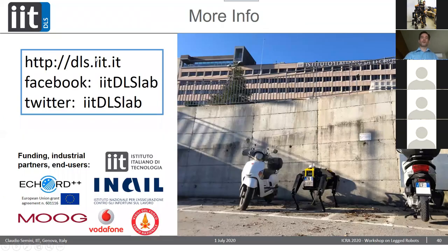Go to our website dls.iit.it — there you can see all members listed with names, all our publications as PDFs, a YouTube channel, and Facebook. Marco, that's the end of my talk.